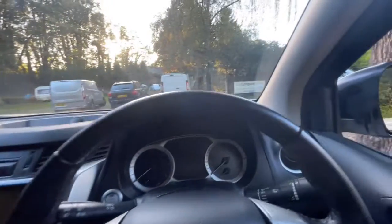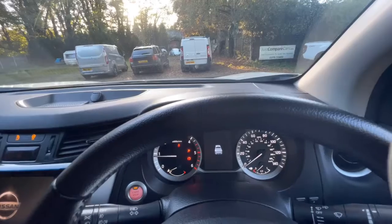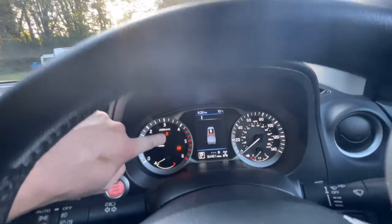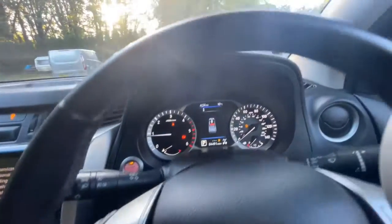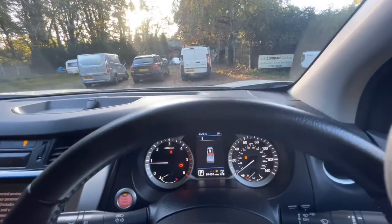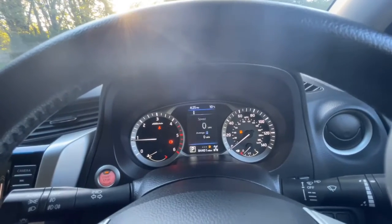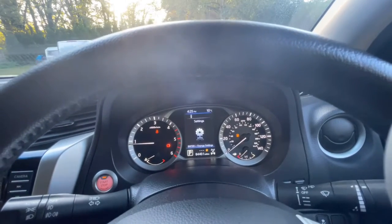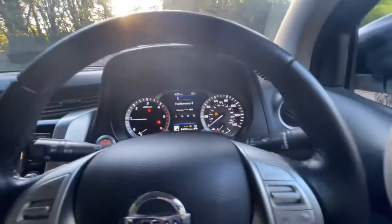Let's start it up — foot on the brake, press the start button. Fires into life straight away. As you can hopefully see there are no warning lights other than the handbrake being on, not wearing my seatbelt, and of course low fuel. But other than that nothing else. Let's have a quick look to see what miles per gallon it was doing — they've obviously cleared it off so there's no average miles per gallon showing at the moment.